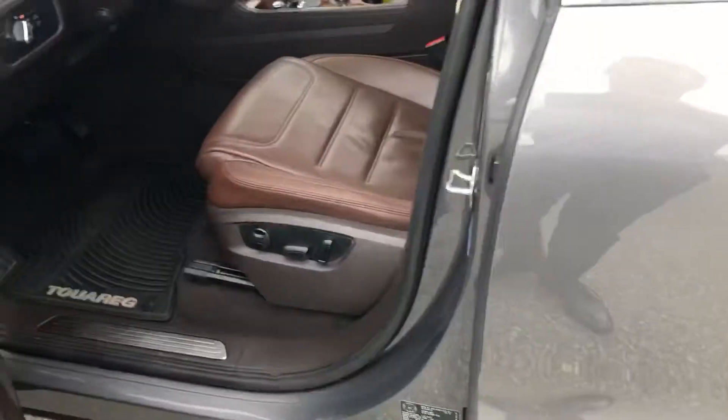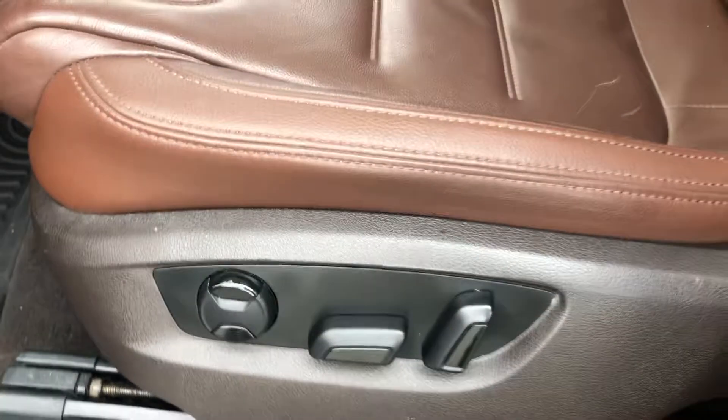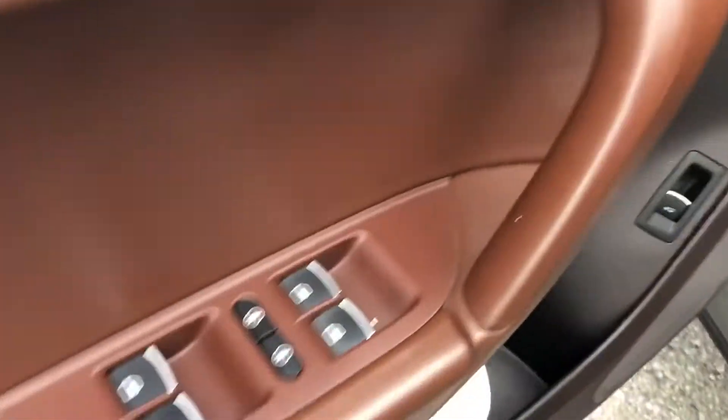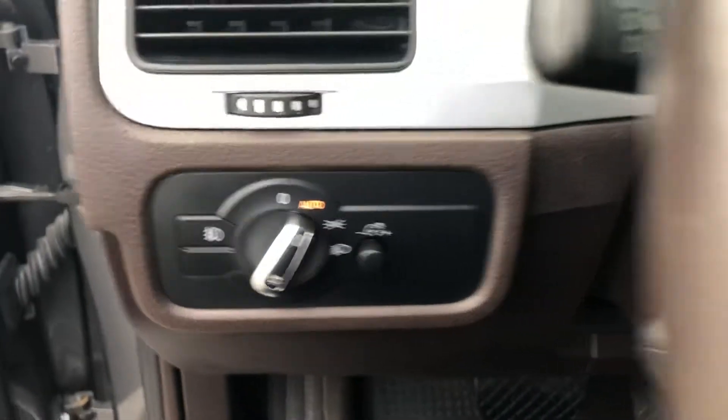Smart key for easy access to the car, power driver's seat with three memory positions that you can save, power mirrors, power locks, power windows, automatic headlights, and Bluetooth connection.